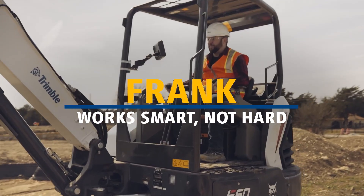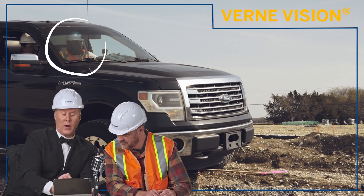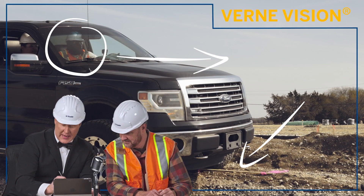This is Frank, and he's already loving that Trimble tech. Oh no — they drove over the stakes! Their eyes are up here, the stakes down there.